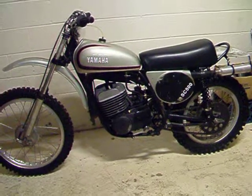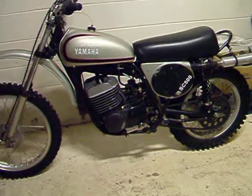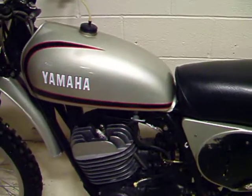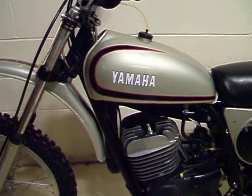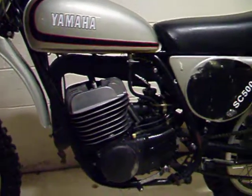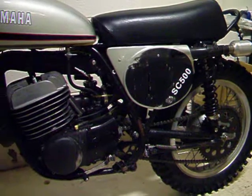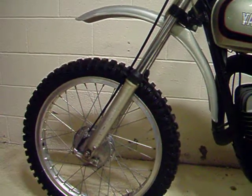First year, 1973, Yamaha SC500. This baby has never been raced. It's been very well taken care of as you can see by the beautiful paint. Runs excellently. Looks great. Ready for vintage motocross racing.